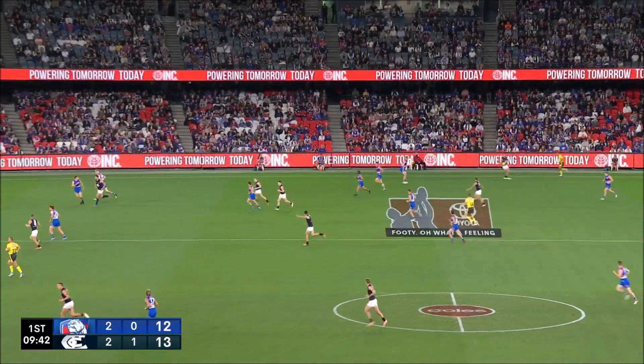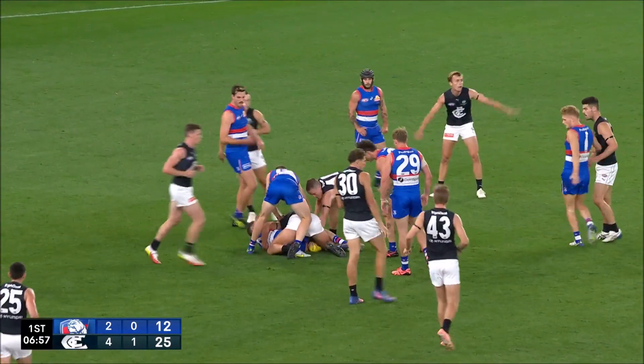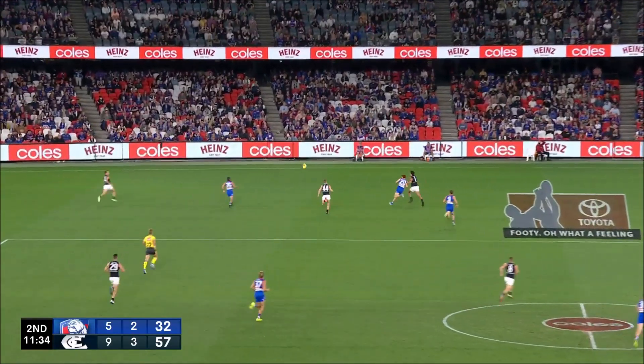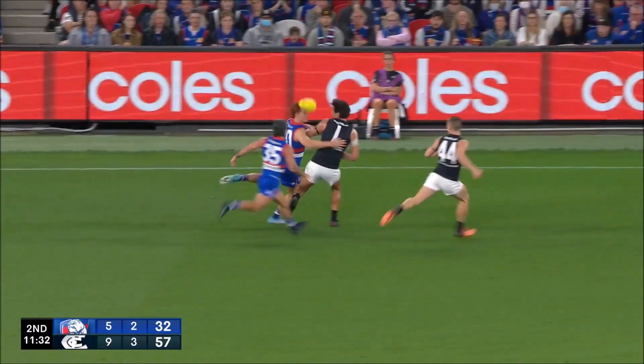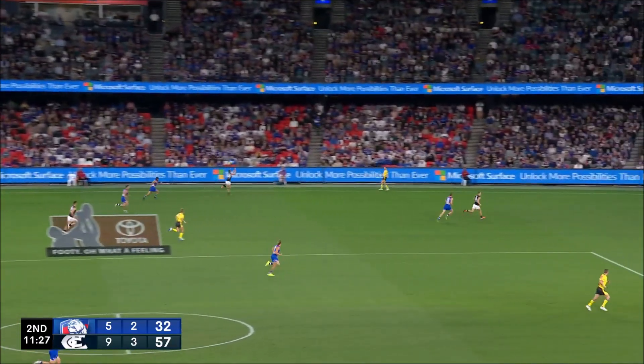The last kick of the game to square things up. Kurnow flies at that one, it will spill to the back. Here's Owies and Silvani lurking again. Silvani and Richards shoulder to shoulder. Silvani gets the bobbling ball, wins the contest, off to O'Brien.